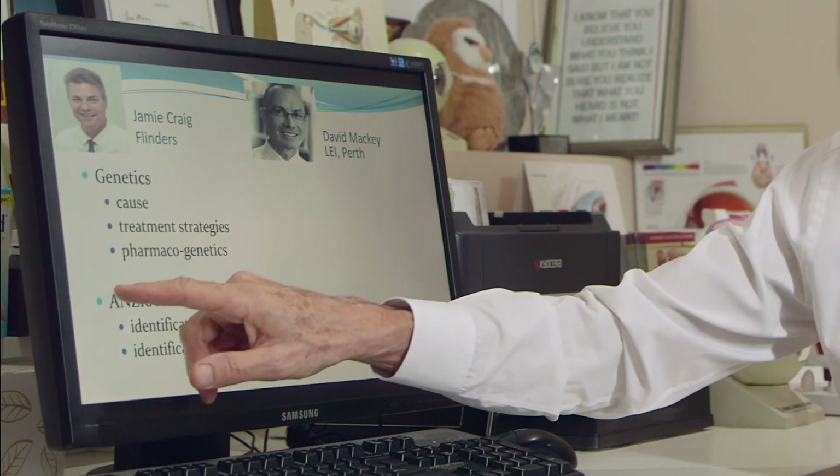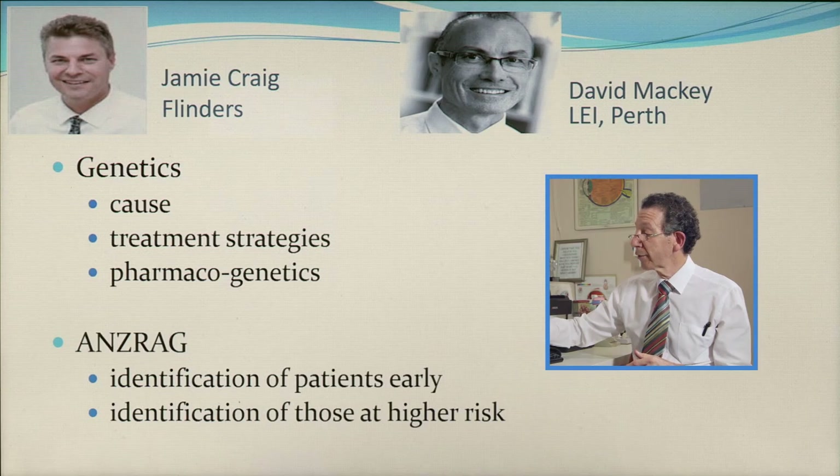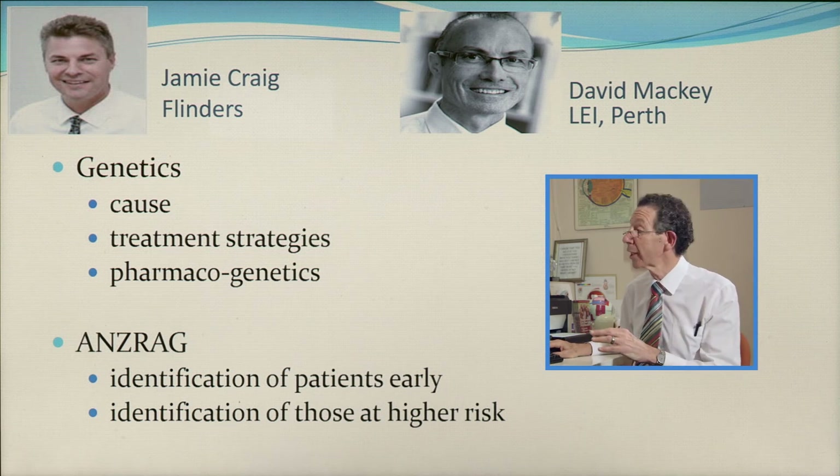Jamie has developed the Australian and New Zealand Registry of Advanced Glaucoma patients, where they are identifying patients early because of their genetic profiles and identifying those at greater risk of developing glaucoma later in their lives. This is a very exciting field.